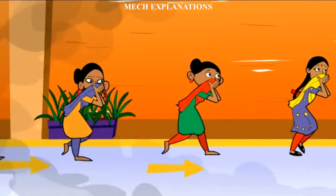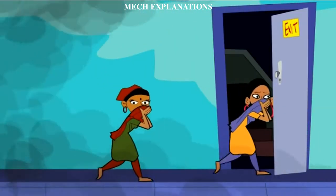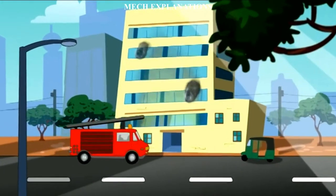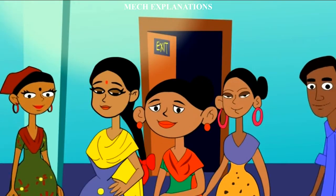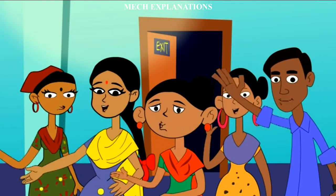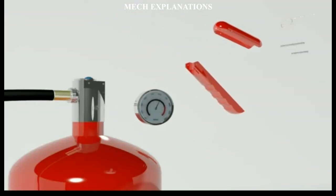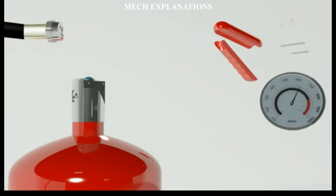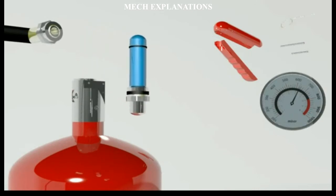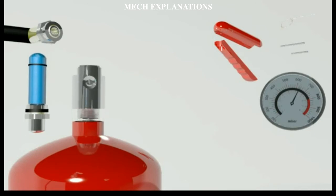Stored pressure fire extinguishers are the most common type. Cartridge operated extinguishers contain the expellent gas in a separate cartridge that is punctured prior to discharge, exposing the propellant to the extinguishing agent. This type is not as common, used primarily in areas such as industrial facilities where they receive higher than average use. They have the advantage of simple and prompt recharge, allowing an operator to discharge the extinguisher, recharge it, and return to the fire in a reasonable amount of time.